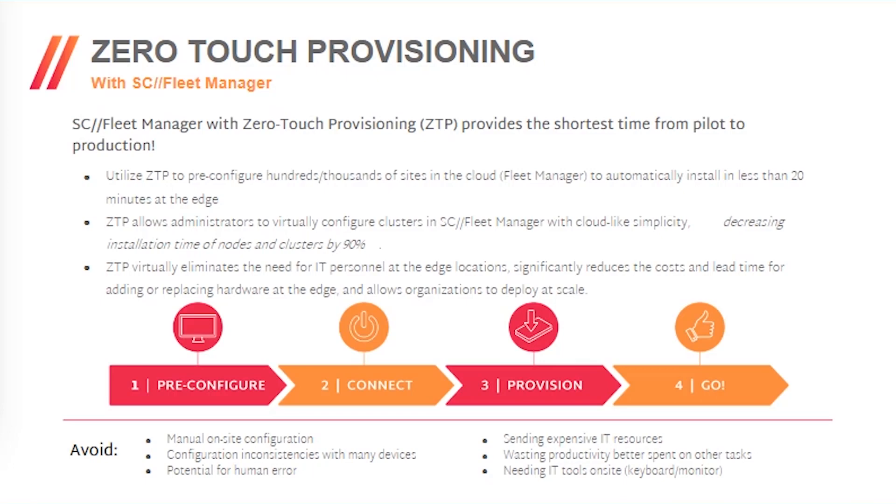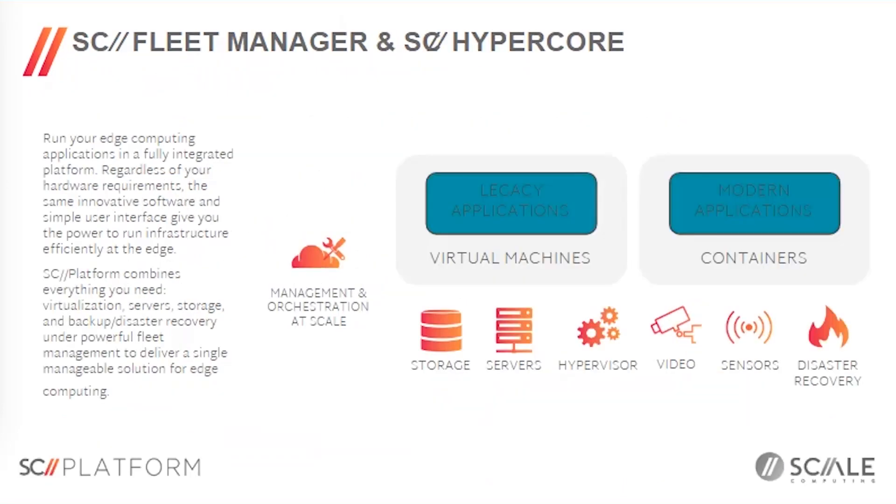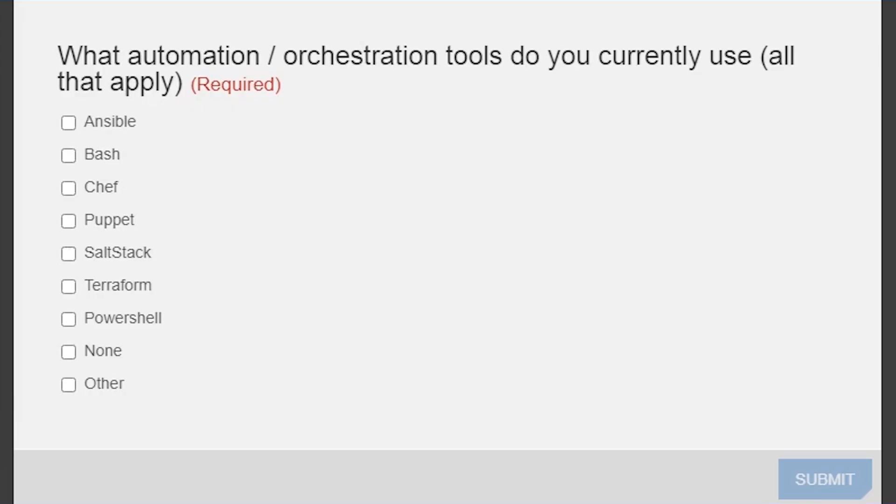This avoids sending expensive IT resources to staging environments, eliminating potential for human error from manually typing IP addresses, and providing the shortest time from pilot to production for fleet deployment across a large number of sites. Fleet Manager works with HyperCore, which is designed to be the hyper-converged platform integrating your servers, storage, and hypervisor to securely run multiple applications and workloads side-by-side — legacy applications in virtual machines, virtual appliances, and modern applications such as Docker containers and Kubernetes clusters — all with central management and administration built in.